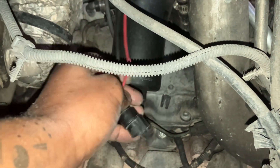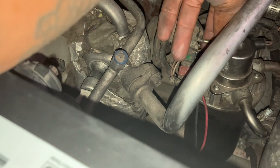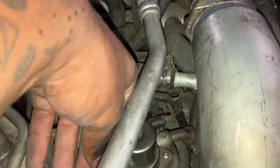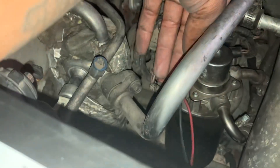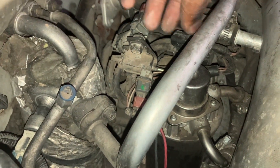Checked the wiring — no issues, so it's the unit itself. It's a common issue on these; you're going to have to replace the whole housing. I verified it by leaving the plug undone, driving it down the road, and seeing if the check engine lights came back on. They did not, so we know the fuel heater is the issue.